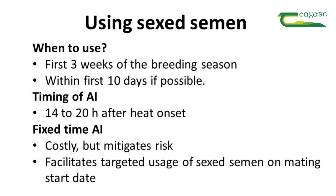When should we use sex semen? If you're going to use it, you need to restrict the usage to the first three weeks of the breeding season and use it, if possible, within the first 10 days.